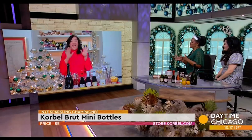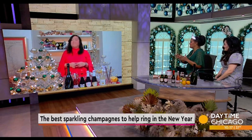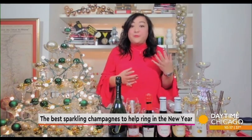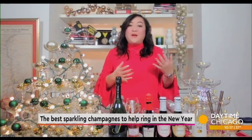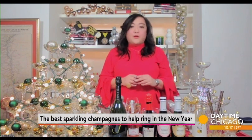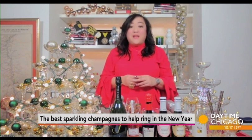So sparkling wines are more just fizzy wine, where champagne has to come from a certain region in France. Exactly — Korbel comes from California, there's Prosecco from Italy, Cava from Spain. Most regions all over the world have their version of sparkling, but not all of them are made in that champagne method, or what we call the traditional method. There are lots of ways to get those bubbles in there.